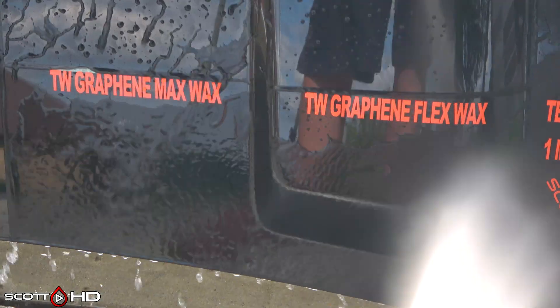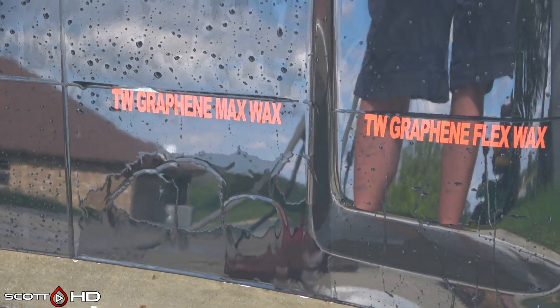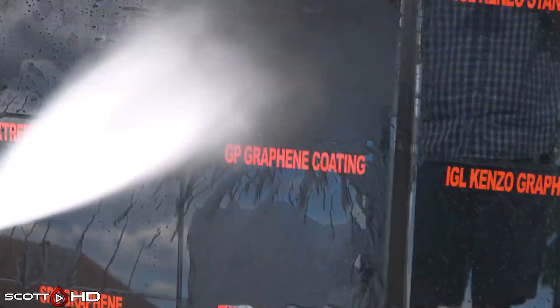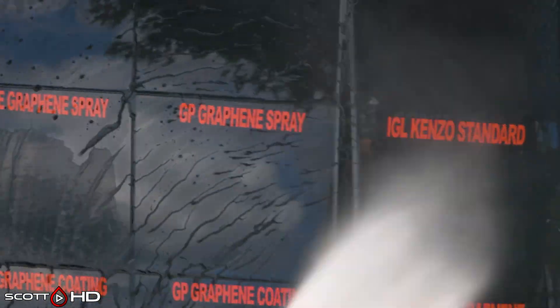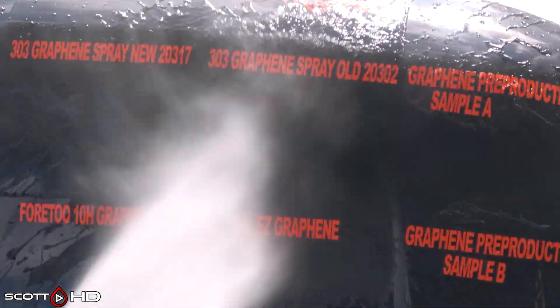Turtle Wax Graphene Max Wax and Flex Wax: the Max Wax doesn't look as hydrophobic as the Flex Wax. It's not quite to the point where we're going to call it weak, but it's getting pretty close. We'll leave it alone for now. Turtle Wax Graphene Flex Wax doing good.